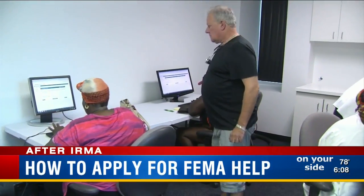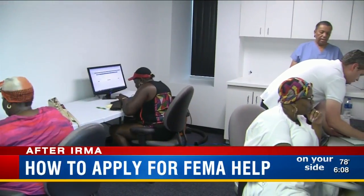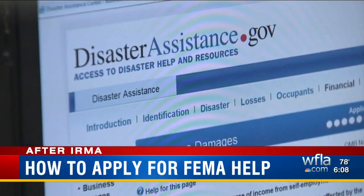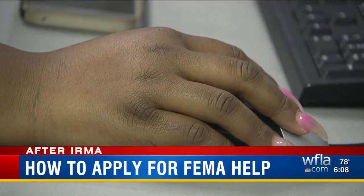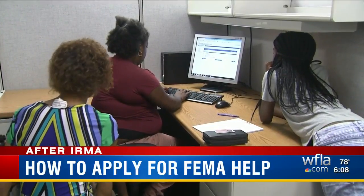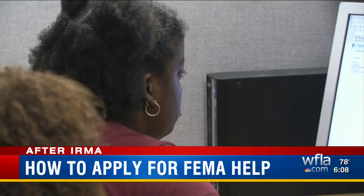Homeowners, renters, and business owners in 37 Florida counties can apply for FEMA aid. The process can take weeks, if not months, to be approved, and not every application gets the green light. Most damage to properties or homes is generally covered by insurance — FEMA usually helps people who don't have it.